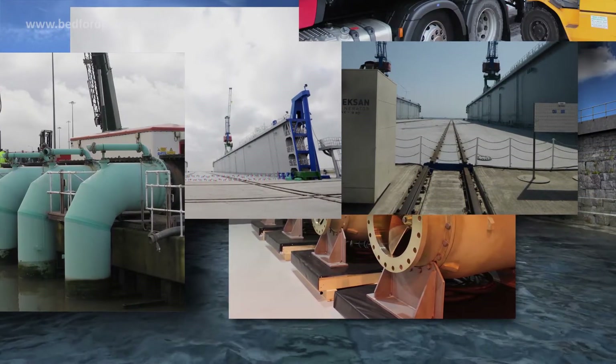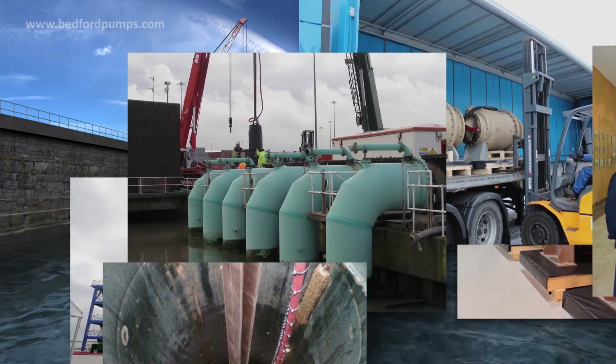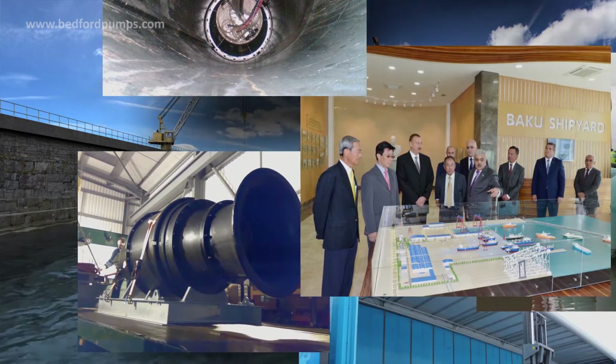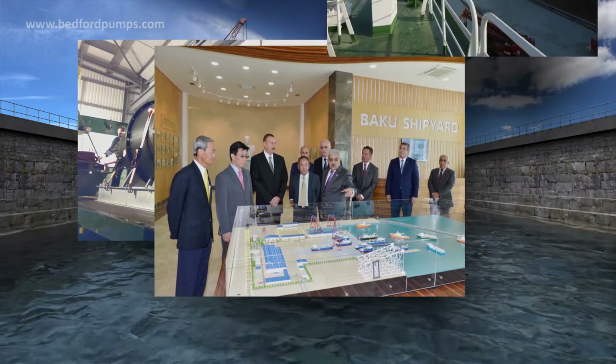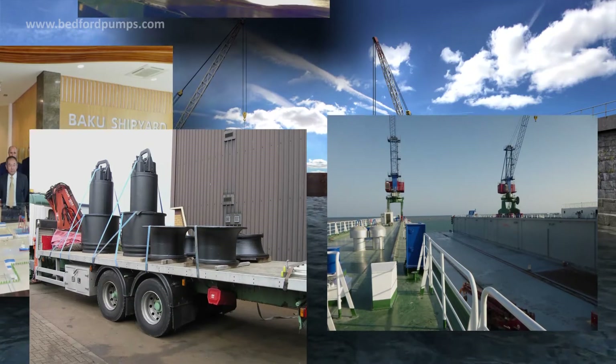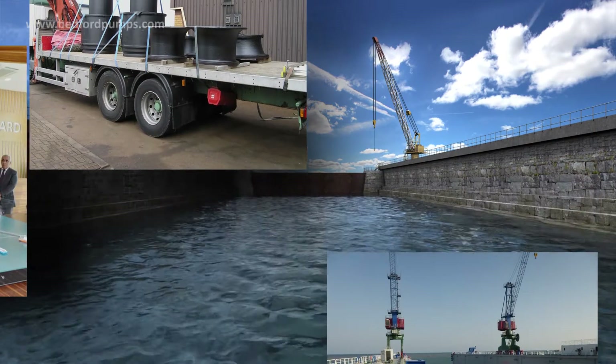Bedford Pumps provides bespoke pumping solutions not only in the UK but across the globe. We offer an end-to-end service covering design, manufacture, project management, testing, installation, commissioning and servicing.